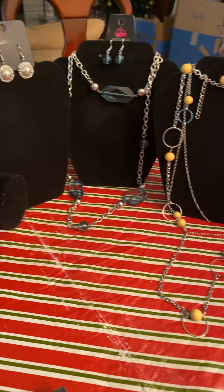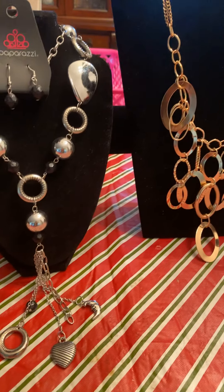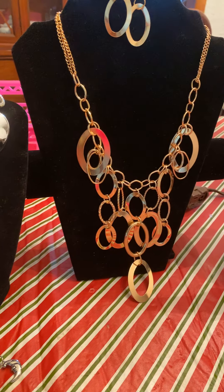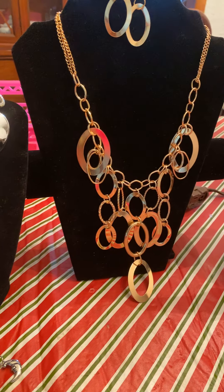If you like it or love it and want more of it, you can leave your name in my comment box. Thank you. I hope you all enjoyed these beautiful accent pieces. Let me know in the comment box.